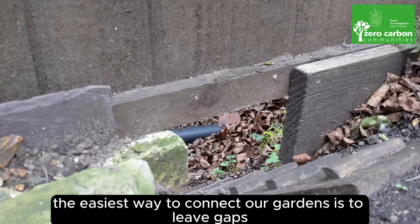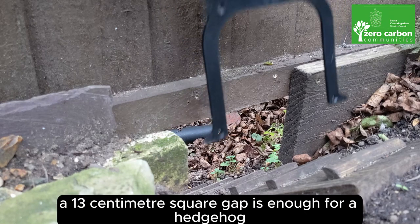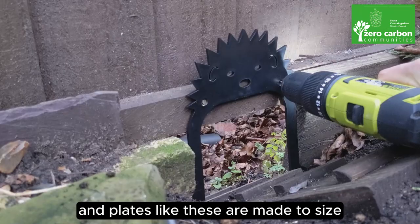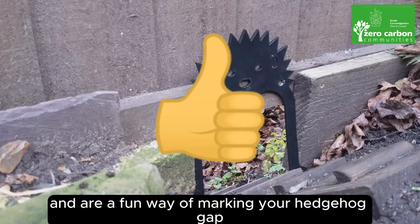The easiest way to connect our gardens is to leave gaps at the bottom of our fences. A 13cm square gap is enough for a hedgehog, and plates like these are made to size, easy to install and are a fun way of marking your hedgehog gap.